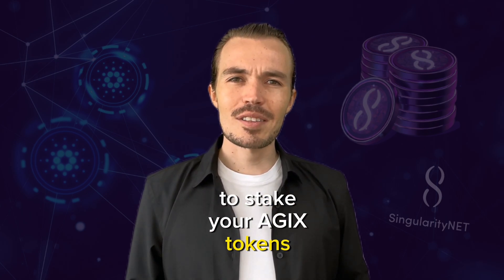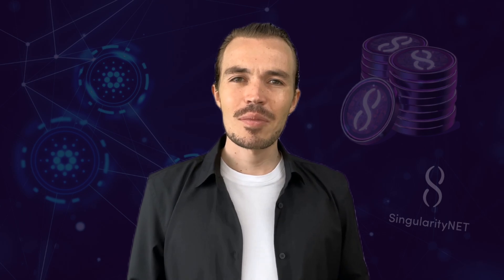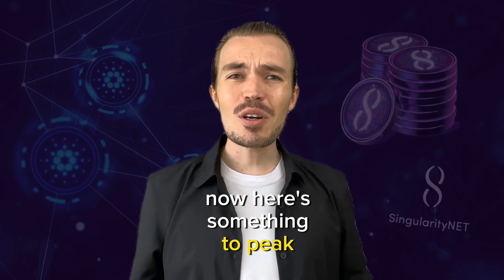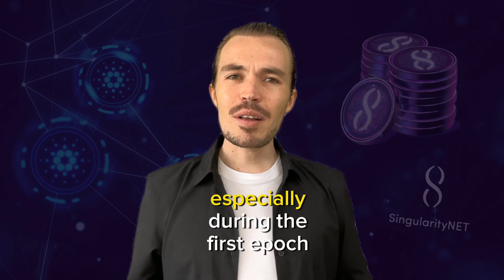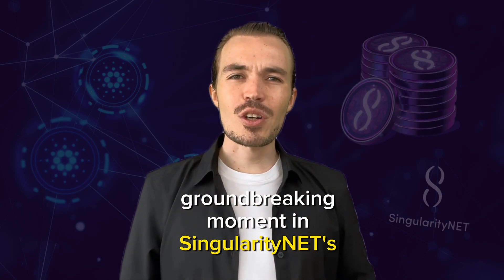During the deposit window, you have the opportunity to stake your AGX tokens. Once this window closes, the next epoch begins, and this is when the magic happens. Over the next three days, rewards are distributed to those who stake their tokens. The early bird does indeed get the worm, especially during the first epoch of staking. Early participants in the first epoch are rewarded with additional tokens — a kind of thank you for being part of this groundbreaking moment in SingularityNet's journey.